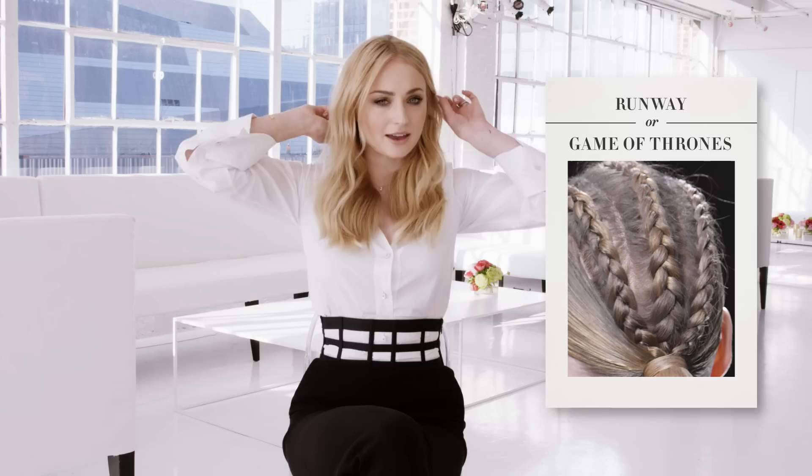This is runway. We don't do those kinds of braids on Thrones, I don't think — oh, maybe we do. I think this is runway. I think it's kind of too polished to be Game of Thrones because we like to make it gritty. Yes, runway. Wow, this is very intricate. It almost looks like it could be my hair but I don't think it is. I feel like there are highlights in the hair which makes me think it's not Game of Thrones. I think it's runway. It's runway.